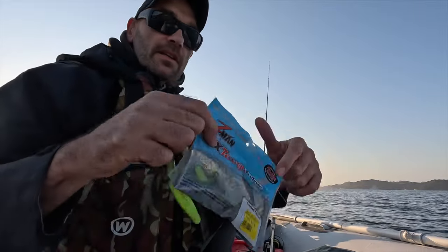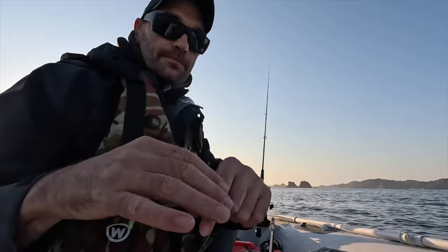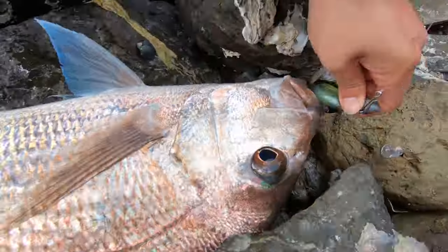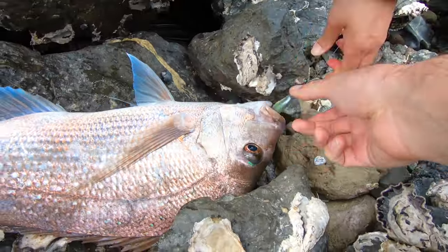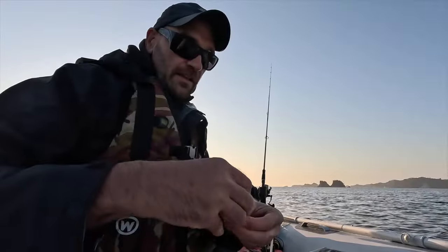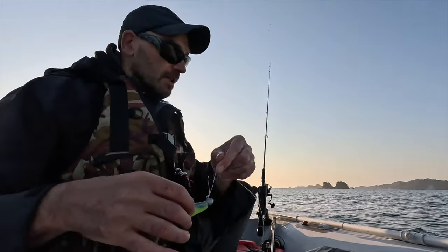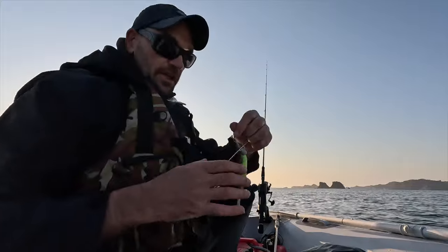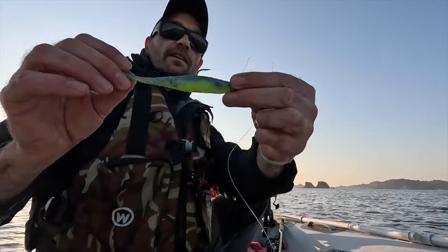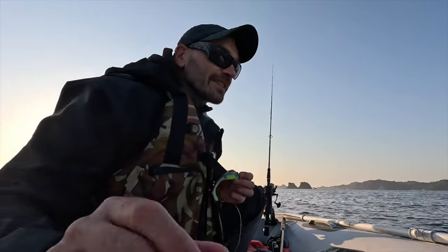These are my all-time favorite softbaits for catching snapper — five-inch paddle tails by Z-Man. Especially that color combination, I've found, has caught me some of the biggest snapper. These ones are also scented, so they're a little bit sticky when you put them on the hook. You always want to make sure with a soft bait that it's pretty much straight on the hook when you rig it up.